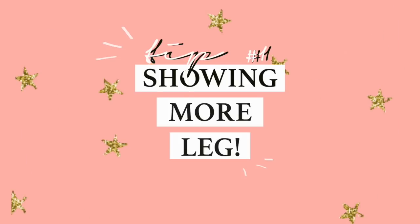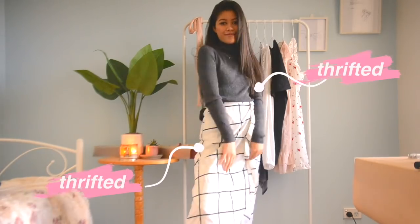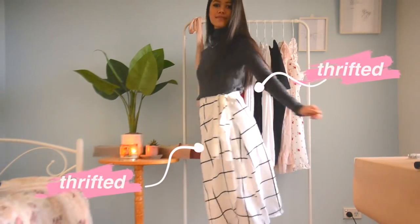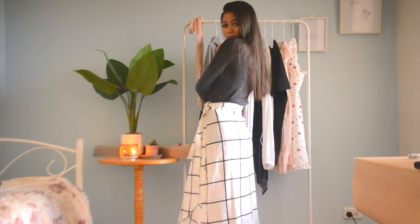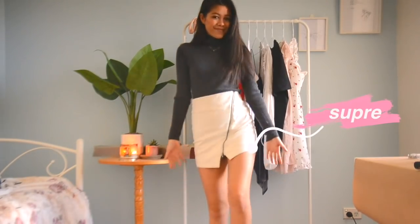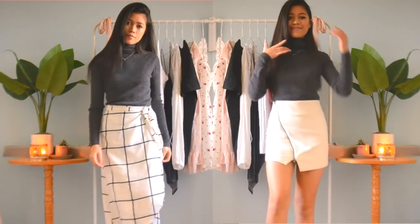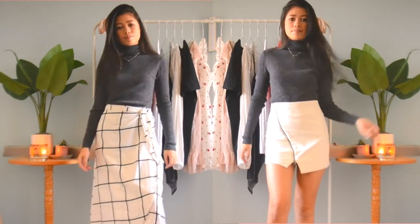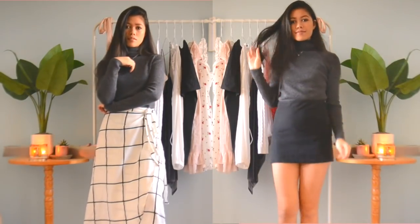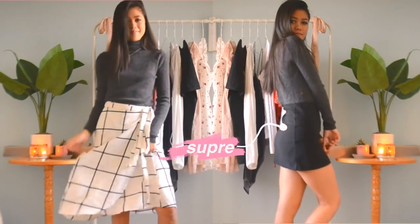So we are starting off with the first tip being showing more leg. I know how scandalous that sounds, and I really don't mean it the way that it sounds, but I'll show you when the clips come up. As you can see here, I'm wearing a long midi skirt and it looks quite long — it's kind of drowning out my figure, especially with this long-sleeved top. Wearing a short skirt such as this white mini skirt actually makes such a difference, and you can already see in these side-by-side comparisons that you can definitely see more of your figure and more height.